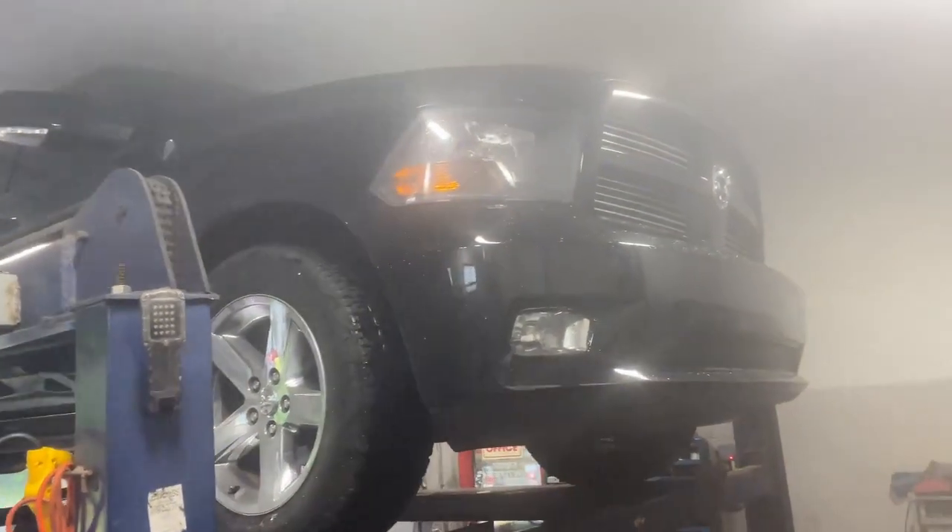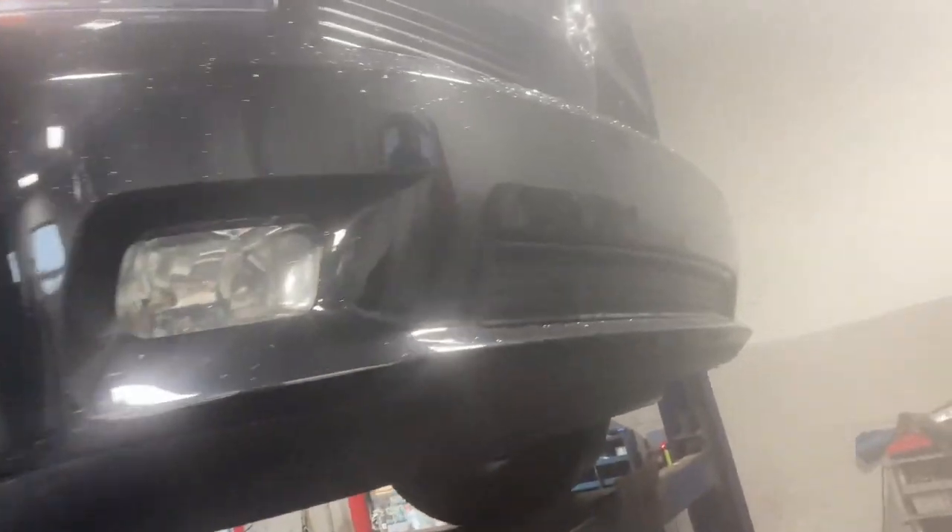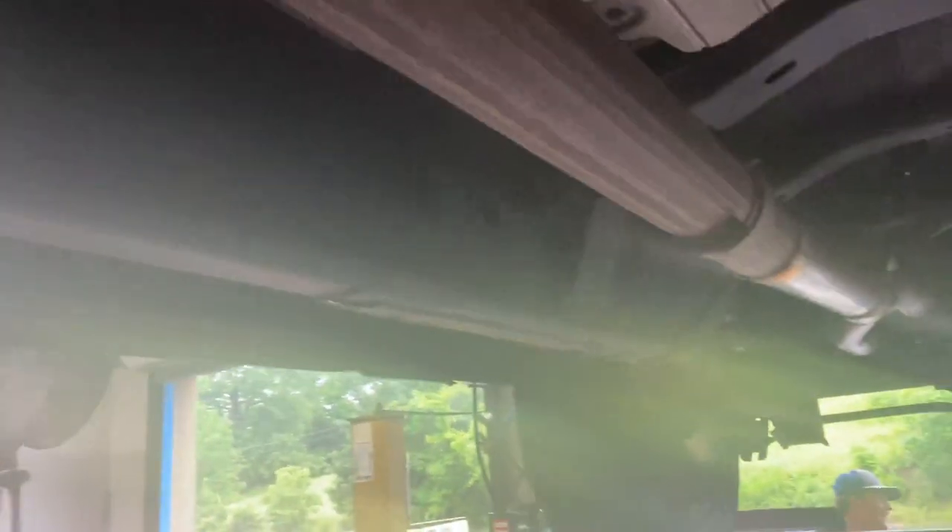2011 Ram 1500 — still has the Dodge emblems, just want to let you guys know that. It's a Hemi 5.7 liter V8, still got factory converters. I tried to talk him into true dueling it but he didn't listen to me, so to each their own. We left it as a three-inch setup.